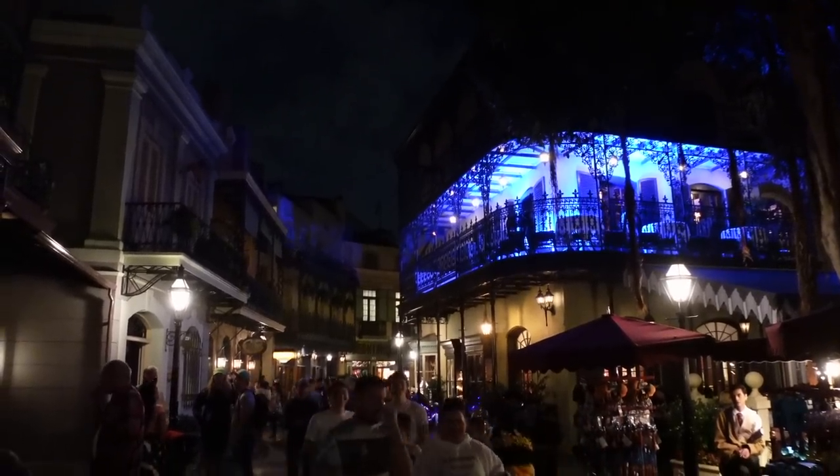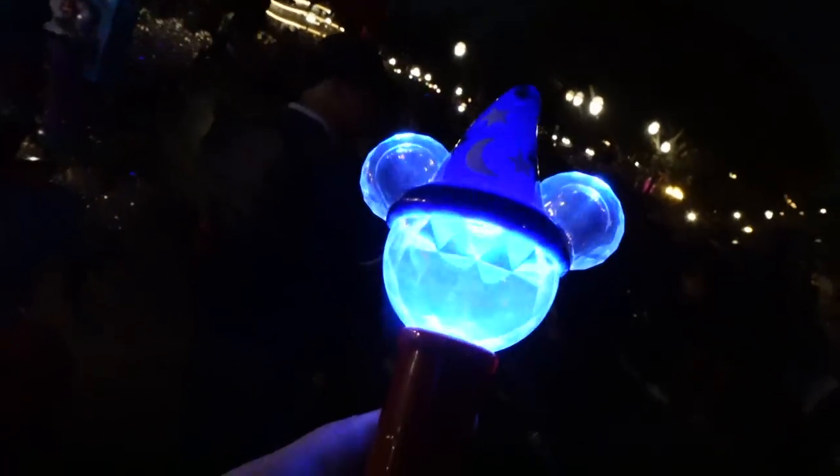We found this outside on Royal Street at a cart — it's a big Mickey glow wand, Sorcerer Mickey. The lighting effects can change. One of the coolest things it does is project images out of the bottom — and the farther you point it away, the bigger the image gets. Strobe warning! It's $25, and Katie insisted on getting one.